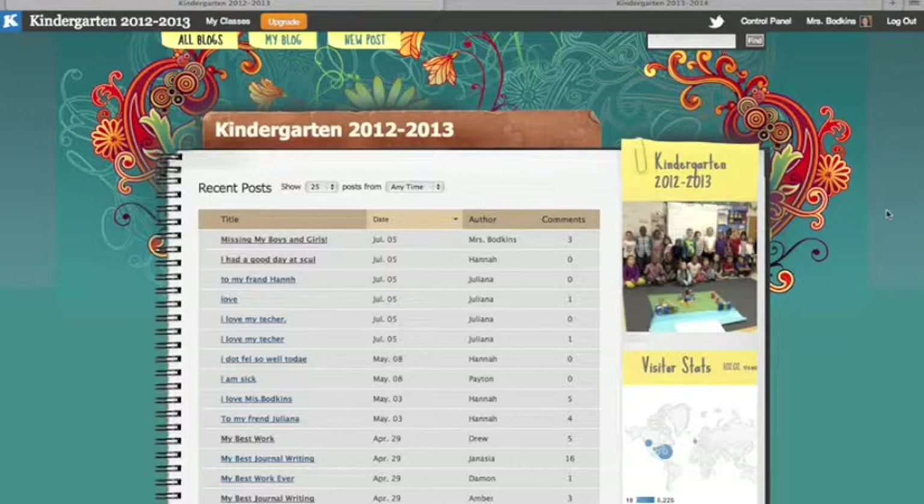Then you need to think about which blog host you're going to choose. That's all personal preference. There's a ton of different blog hosts, especially for education. There's Kidblog, Edublog, Blogger, WordPress — a ton of them. And you want to find one that's user-friendly and that you have access to. You want to decide based on cost if you'd like a free service, and you want something that is going to be safe.